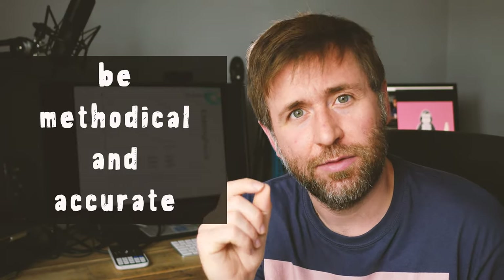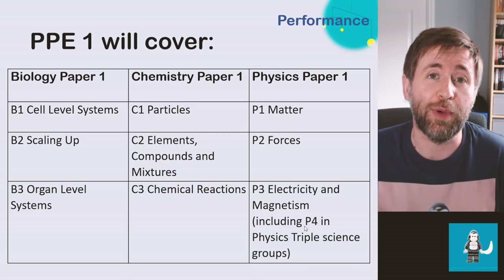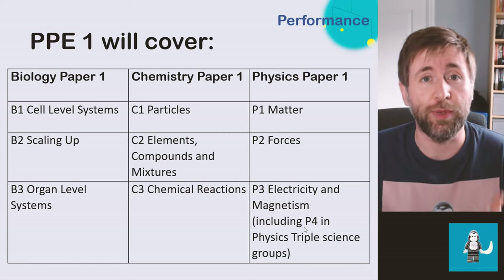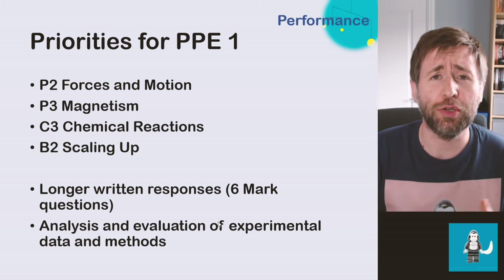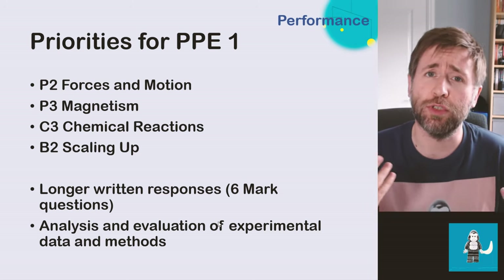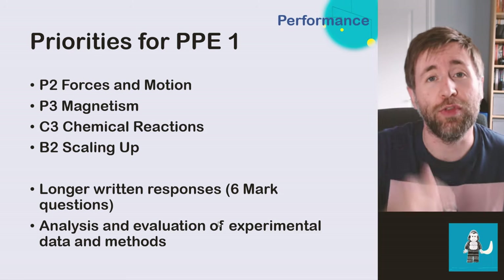If you want top grades, you need to leave nothing to chance. You need to be methodical and accurate in the way that you revise. You've only got a certain amount of time, so think about your priorities for paper one. Make a list of all your priorities — include different types of questions, not just those units — and work through them starting with the one you find hardest.